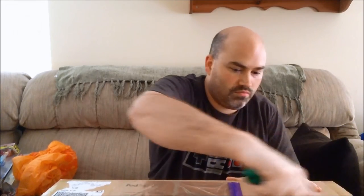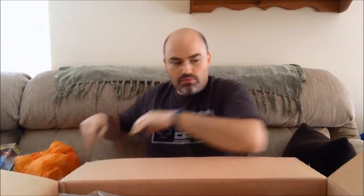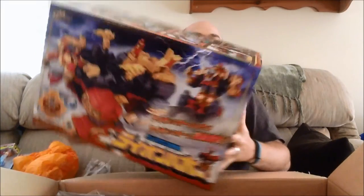Without further ado, I'm going to crack into this massive Hobby Link box. It's very large. I believe the reason it's so large is because Lion Ha-O is inside - he is a massive box from what I'm told. My suspicions were confirmed. Lion Ha-O in all its glory - this guy is massive, he takes up the whole camera frame.